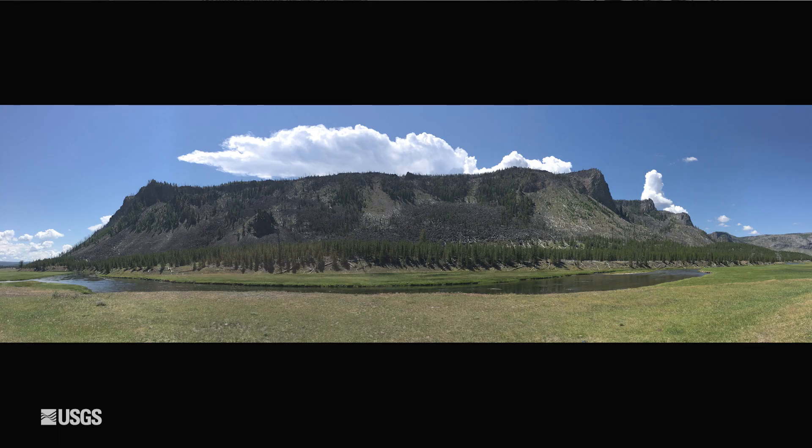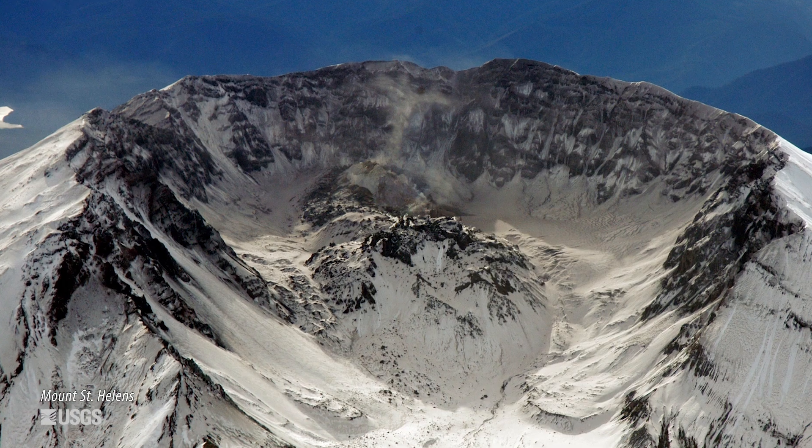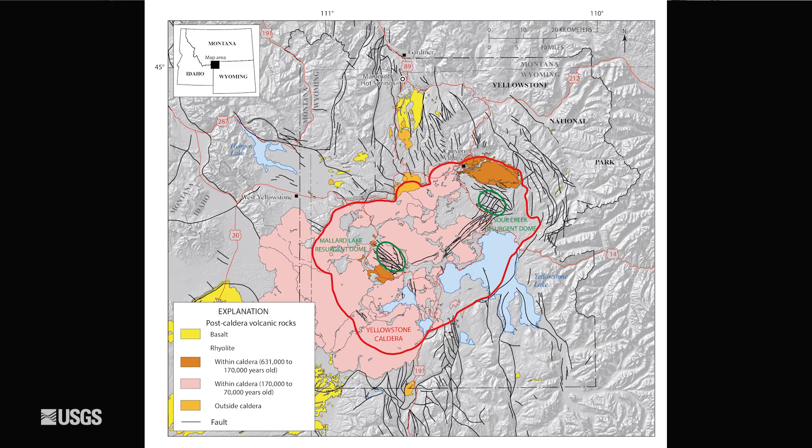The lava flows at Yellowstone are also much, much bigger — 100 times bigger than the kinds of flows we see at Mount St. Helens. The size of Yellowstone also dwarfs Mount St. Helens. You could fit about 25 Mount St. Helens inside Yellowstone caldera.